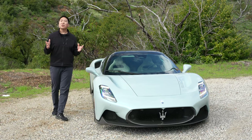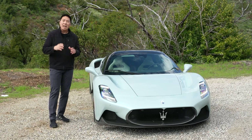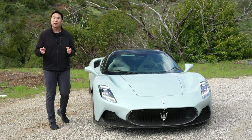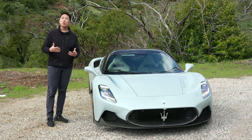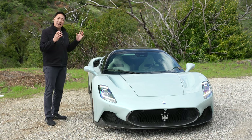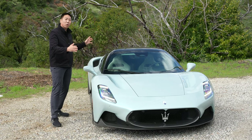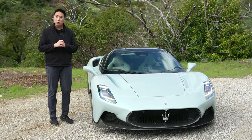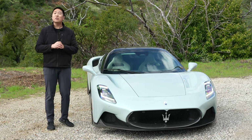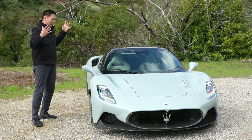Maserati is busy overhauling its entire lineup and they started with a halo supercar, the MC20 — a carbon fiber tub, mid-engine rocket ship with butterfly doors and gorgeous styling. As follows the typical supercar lifecycle, you then release a convertible version, so we have the MC20 Cielo, which means sky in Italian. If beautiful styling was the only requirement for a supercar to be successful, this would have already won because just look at it — it is just beautiful.